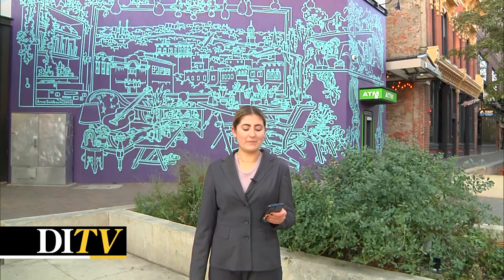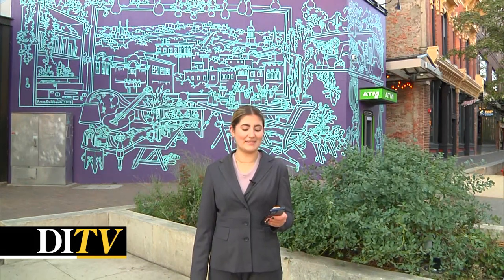The downtown district encourages the Iowa City community to take a stroll down the many alleys with murals, painted doors, and lights. From downtown Iowa City, this is Hannah Lipsky. Back to you guys in the studio.